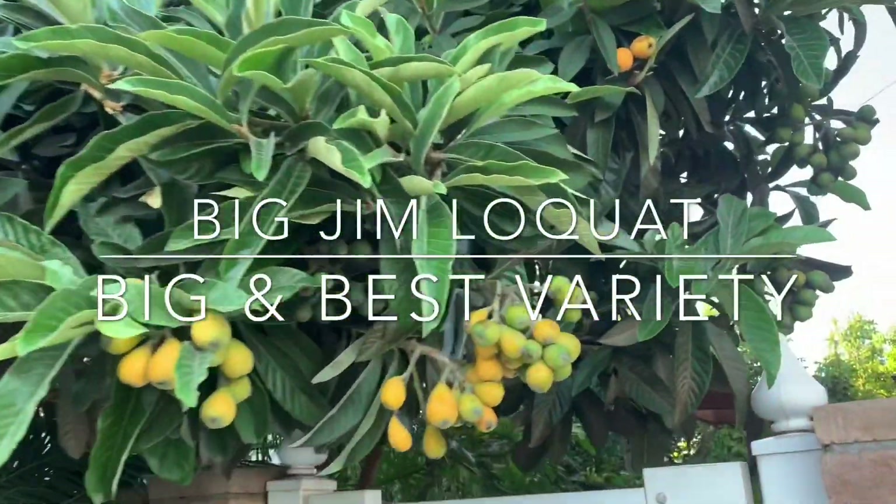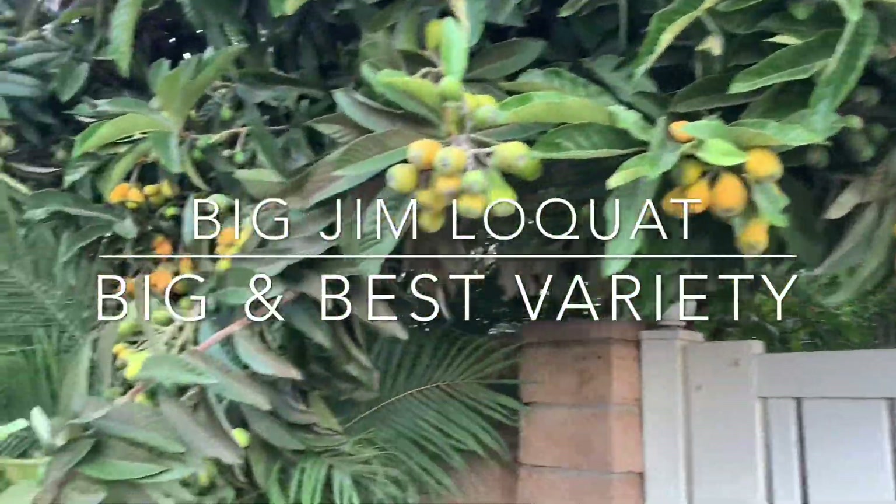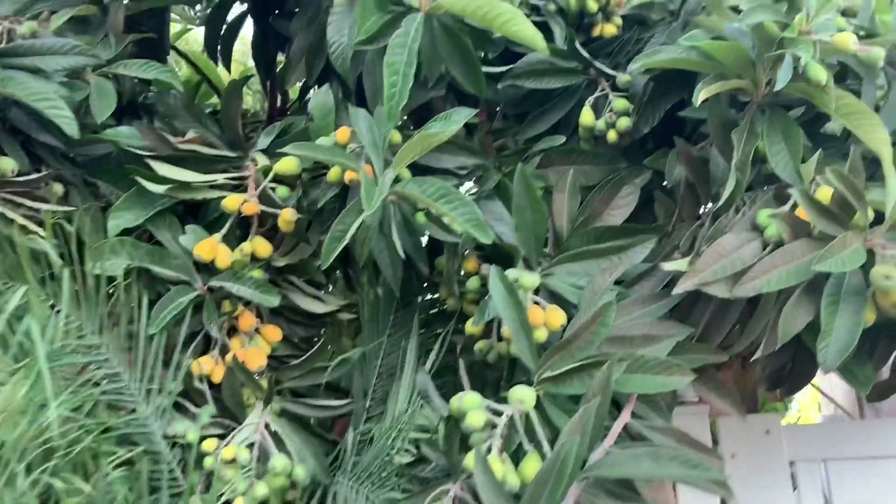This is my local treat. Very productive. The variety name is one of the big and best varieties out there.